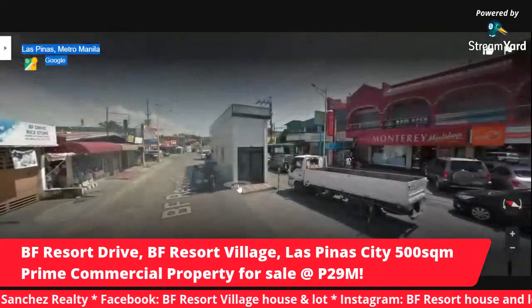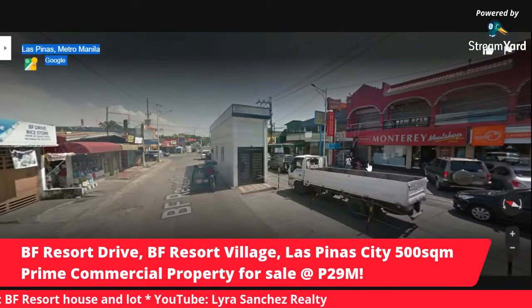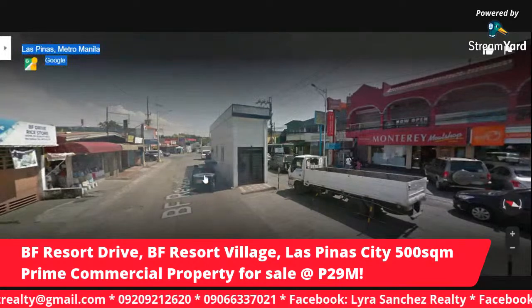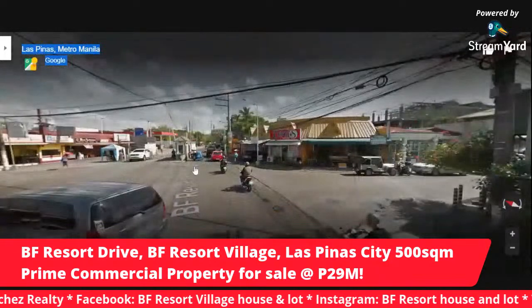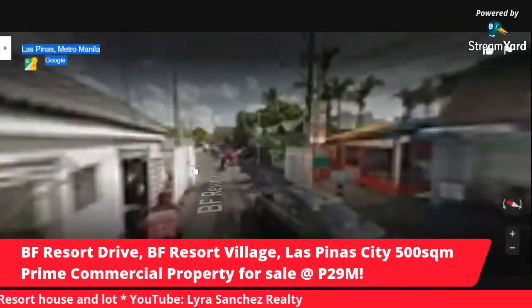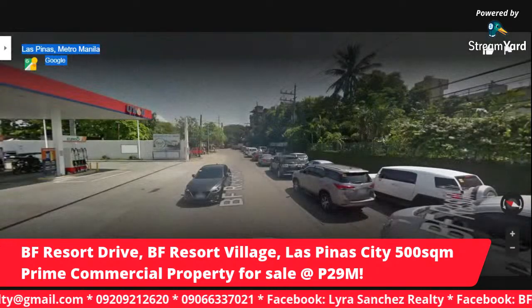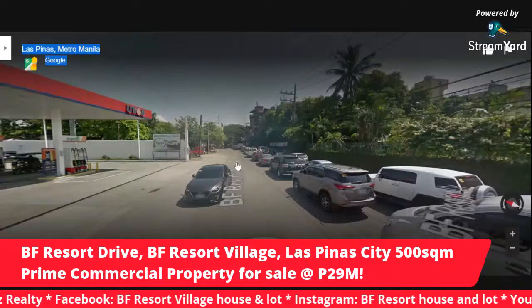We have Follicle Salon, Index Salon, Monterey Meat Shop over here. This is the main gate of BF Resort. I just want to show you how thriving this community is. We have a lot of homegrown businesses. We also have Unioil, our resident gas station here inside BF Resort. Everything you need is inside.